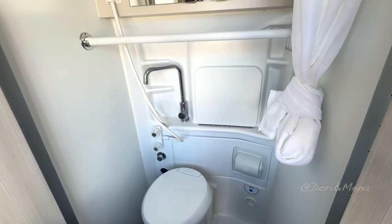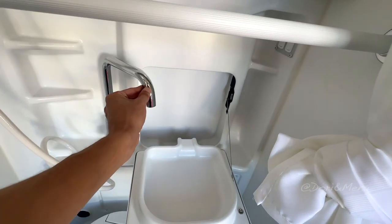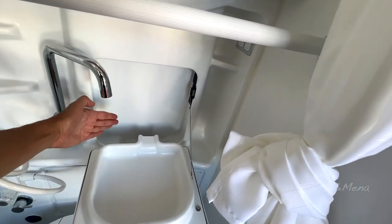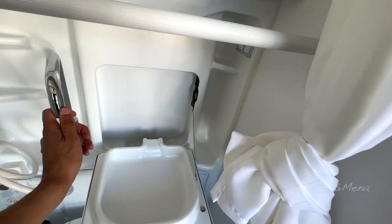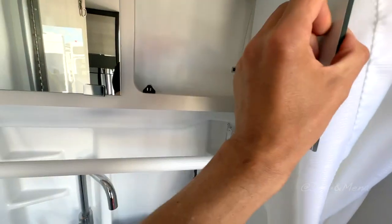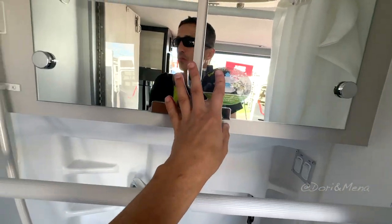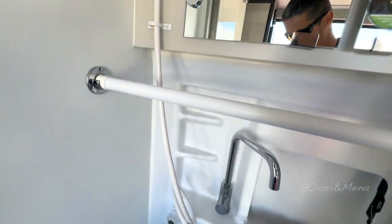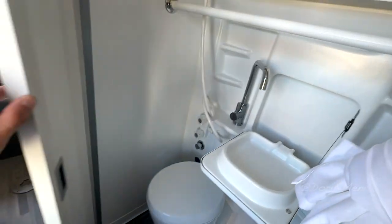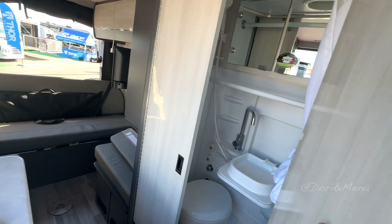I've seen better layouts for bathrooms. Guessing this is for your sink — does it really fit? Then again it's a wet bath, so I guess it doesn't matter. Your fan, your lights. Cabinets — not much, but you still have some room. And your shower heads. Just the bathroom. It's all right. You got a little bit of storage here underneath.